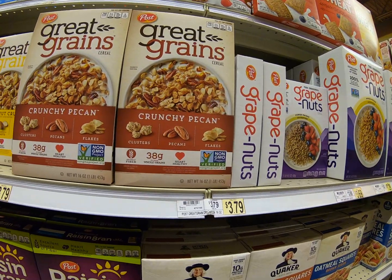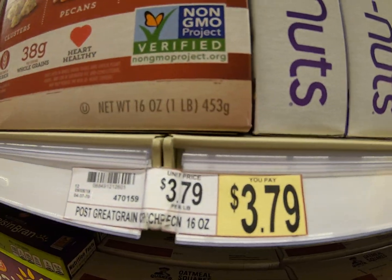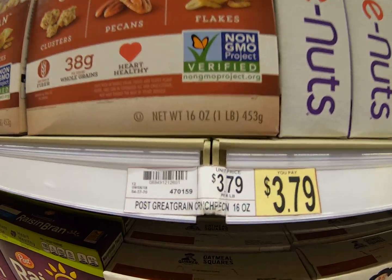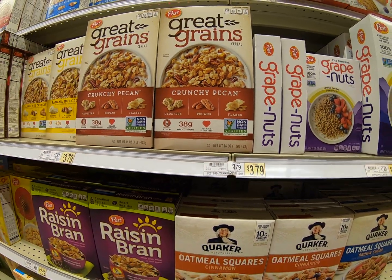Except when we get to the healthier cereals. Check out Great Grains — $3.79. We would round that to $4.00 because the 7 would tell the 3 to go up. So that's something to think about there.